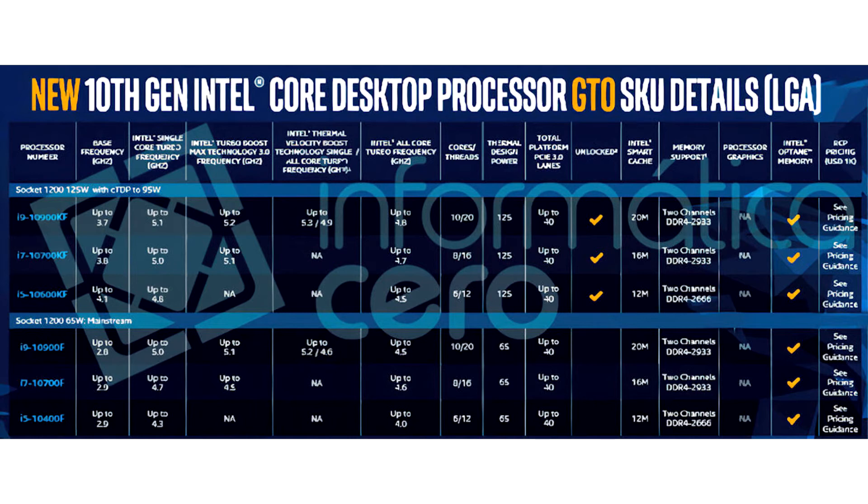The F model number extension denotes a lack of integrated graphics. It can be used in conjunction with other extensions such as K, for unlocked base clock multiplier. Completely disabling integrated graphics allows Intel to salvage dies on which the IGPU component, which takes up a large chunk of the die area, doesn't clear validation. Intel refers to this as GT0, Graphics Tier 0, to fit into its GPU tier differentiation scheme.